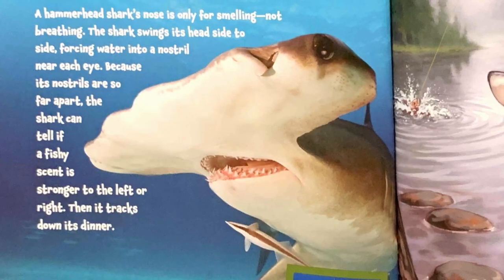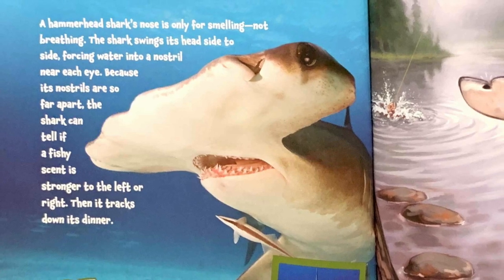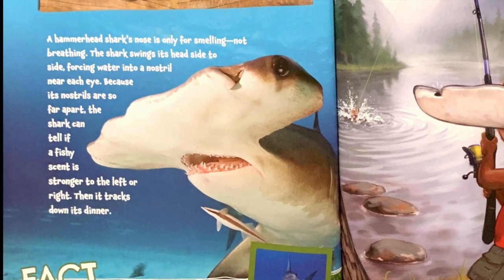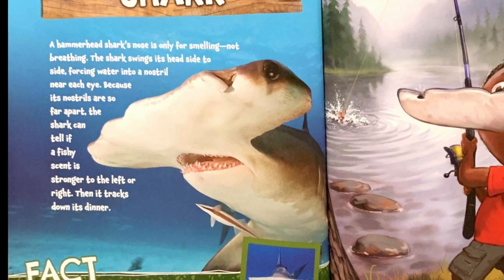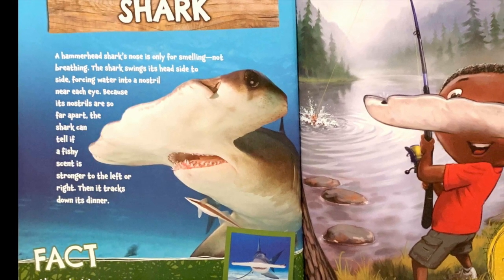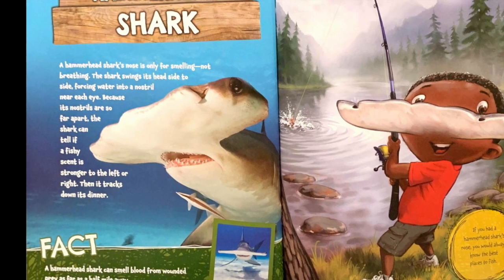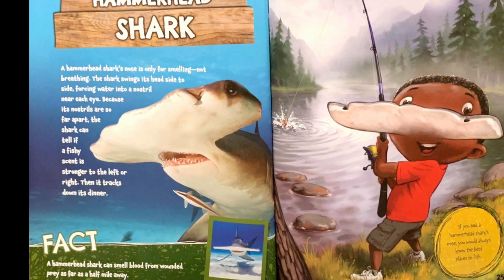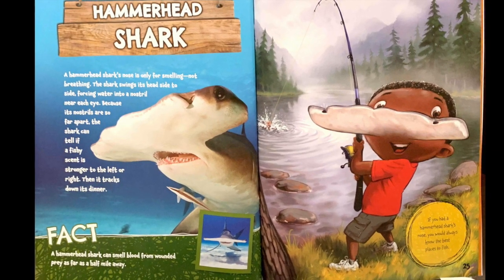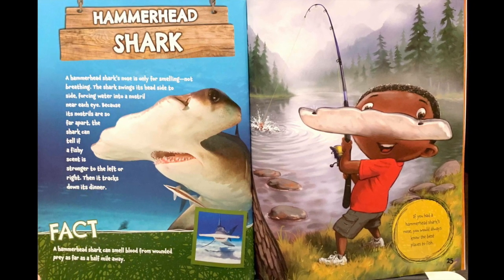Hammerhead shark. A hammerhead shark's nose is only for smelling, not breathing. The shark swings its head side to side, forcing water into a nostril near each eye. Because its nostrils are so far apart, the shark can tell if a fishy scent is stronger to the left or right. Then it tracks down its dinner. Fact: A hammerhead shark can smell blood from wounded prey as far as half a mile away. If you had a hammerhead shark's nose, you would always know the best places to fish.